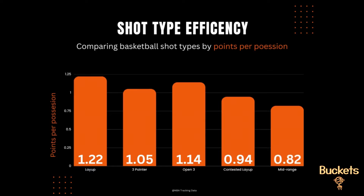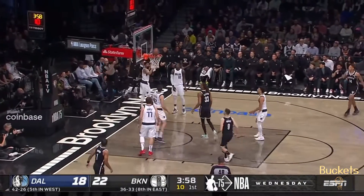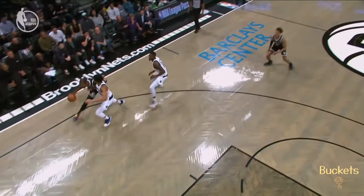Now let's talk mid-range jumpers — not taken at the rim, but still inside the three-point line. They have historically been a staple of basketball, requiring skill, footwork, and a reliable jump shot. But sadly, they are vastly inefficient when compared to other shots, averaging only 0.82 points per possession.